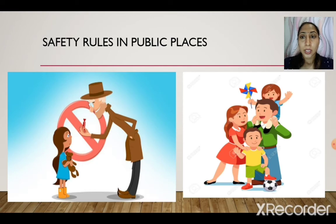Safety rules to be followed in public places — this is very important. In the first picture, a stranger is offering candy to a girl. What do you do? Do not take anything to eat from a stranger. Do not allow a stranger to touch you. If you feel uncomfortable, quickly move away and call an adult. Strangers may mix poison into food, so do not accept any eatables from them.